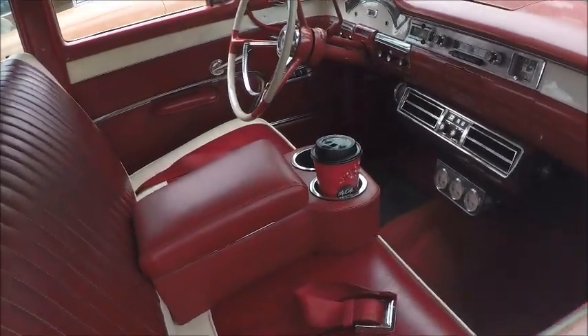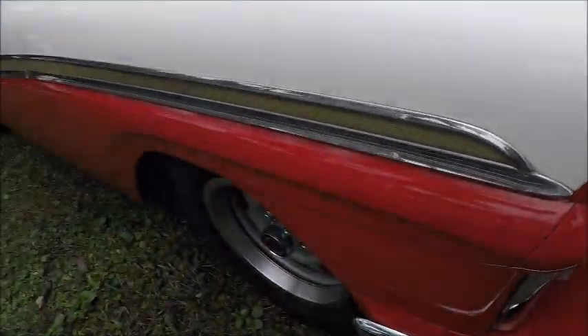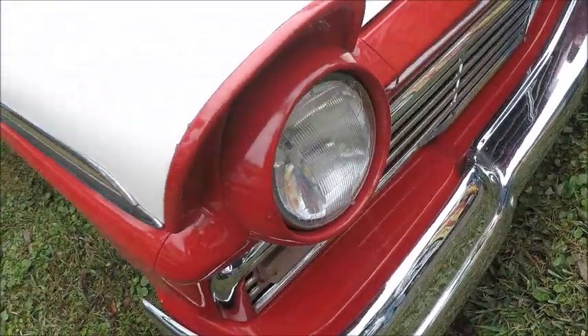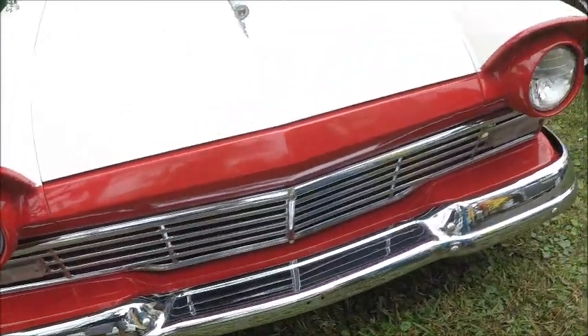Notice where the side view mirrors are mounted on the fenders. Of course, that armrest has been added over time. Beautiful condition.